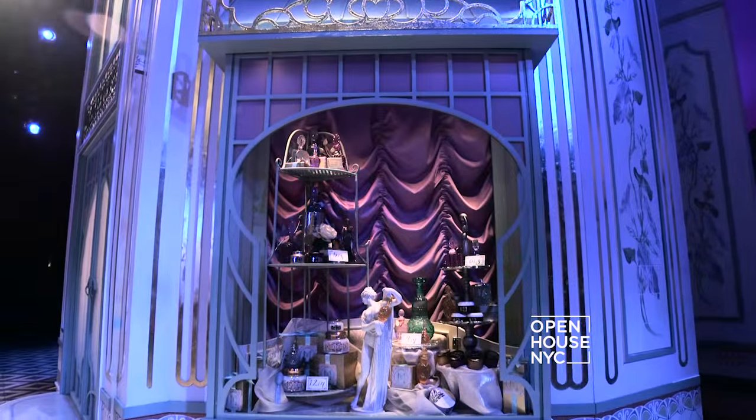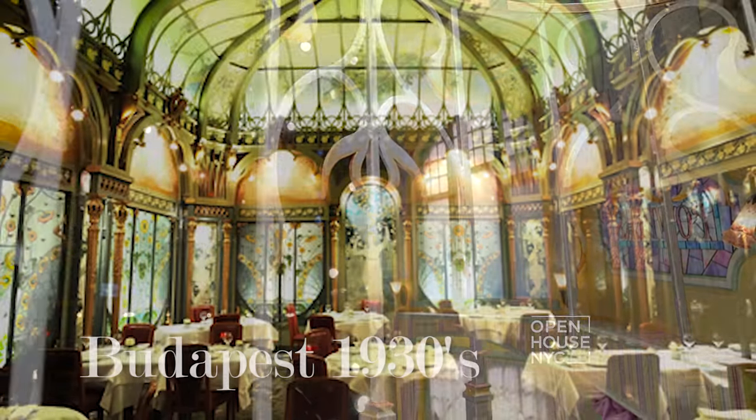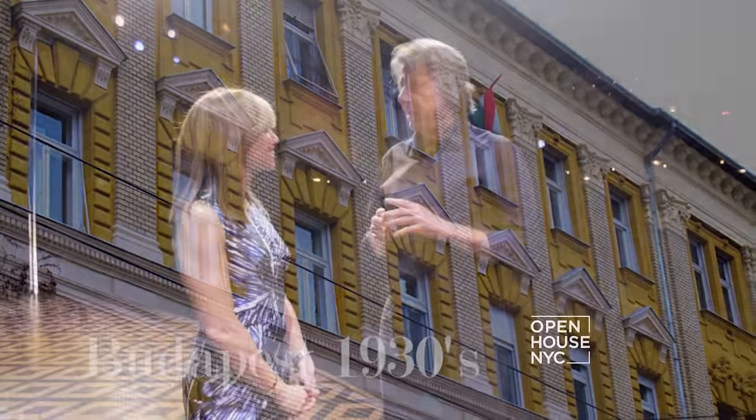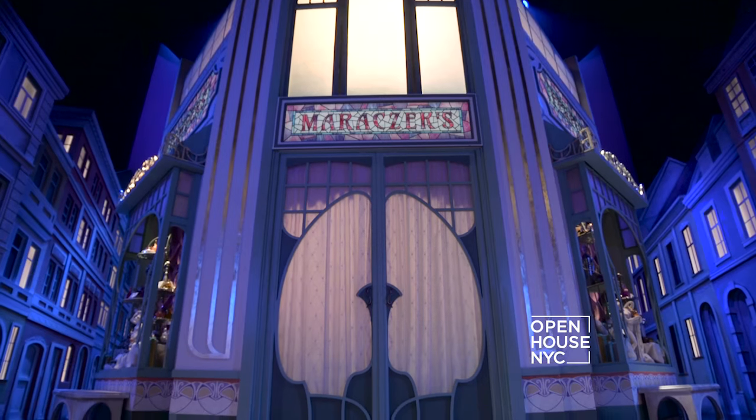This is a perspective not a lot of people get. Tell me a little bit about the set, She Loves Me. This set does many things. It sets a character of a period in time that was sort of an explosion of color. We started out by wanting to create the world of Budapest with Maracek's parfumerie as a three-dimensional object that the characters move around.